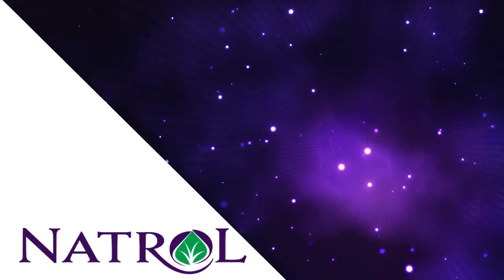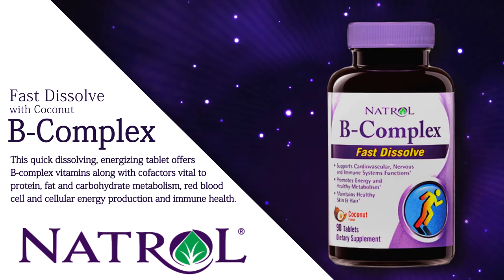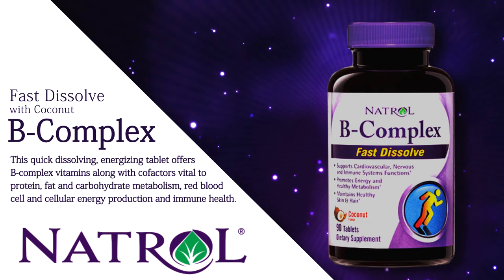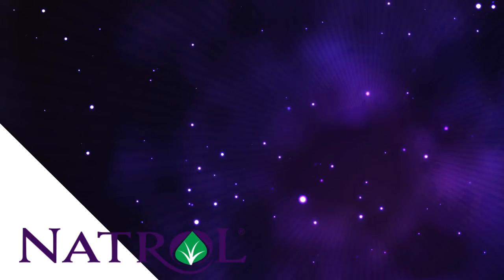B-Complex Fast Dissolve with Coconut — this quick-dissolving, energizing tablet offers B-Complex vitamins, along with cofactors vital to protein, fat, and carbohydrate metabolism, red blood cell and cellular energy production, and immune health.